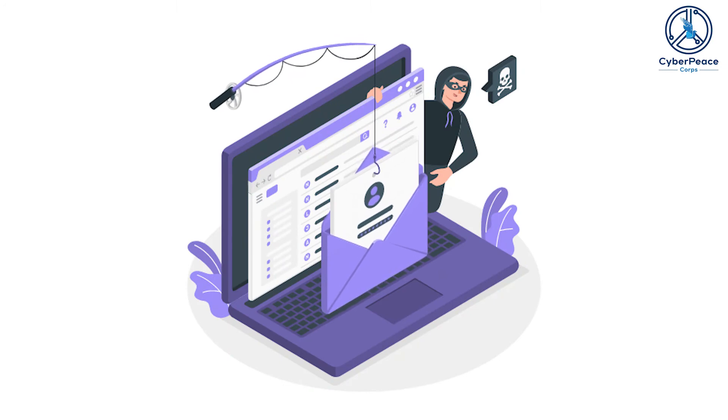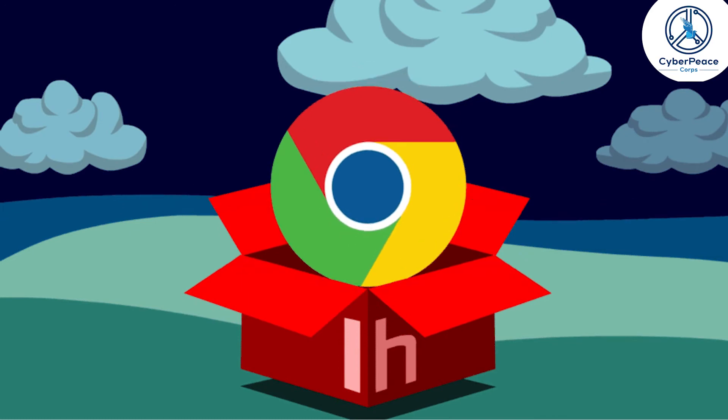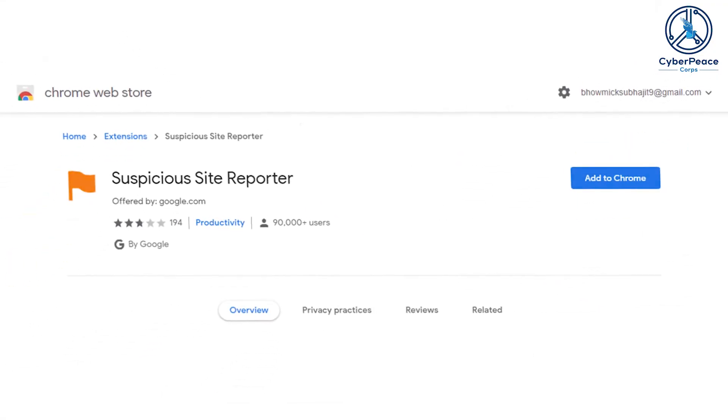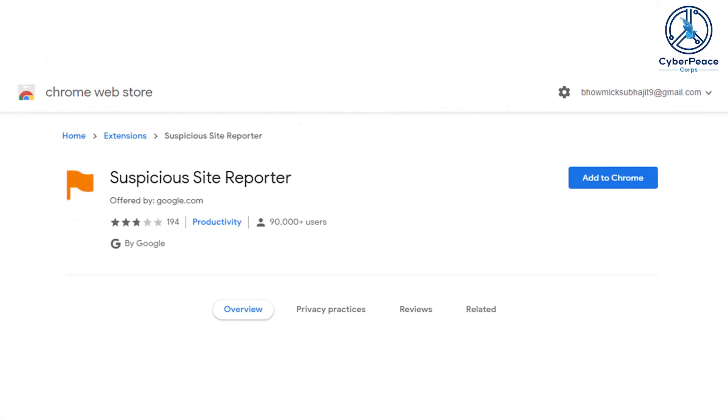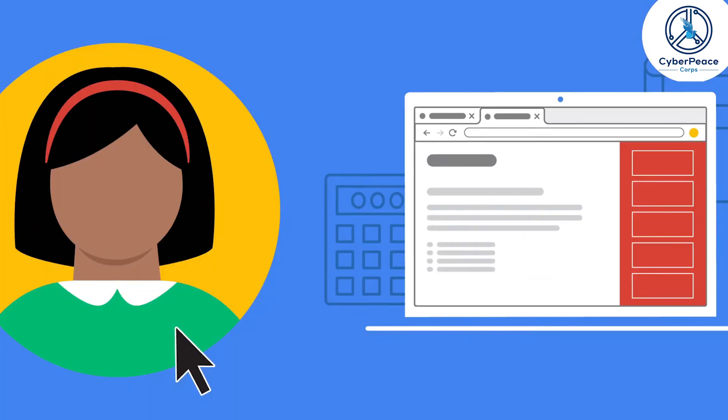Another method you can use is installing a Chrome extension called Suspicious Site Reporter. When reporting links using this, you can add the URL and also the IP address. You can also add a screenshot.